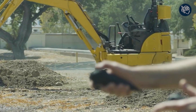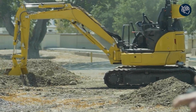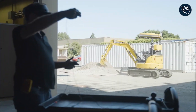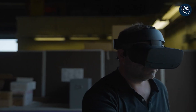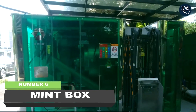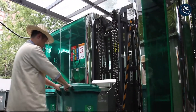No longer will the construction industry struggle to find operators for heavy machinery. This revolutionary robotic solution automates repetitive actions like digging, freeing up valuable time for workers to focus on more complex tasks. With the ability to operate the machinery from anywhere around the world, workers can now have increased flexibility and mobility.